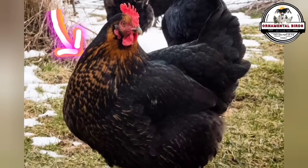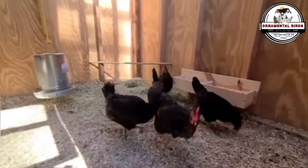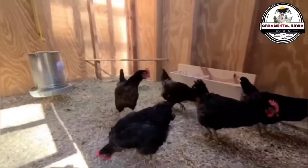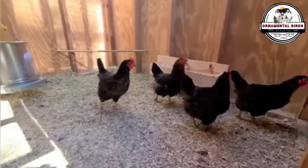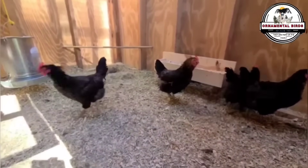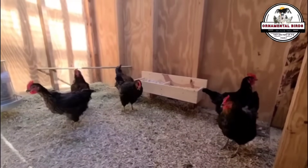Adult hens exhibit predominantly black plumage, marked by a distinctive golden stripe on their chest, a trait that facilitates their identification. While egg production tends to decrease after two years, their initial efficiency is remarkable. It is important to note that these birds do not possess a strong brooding instinct, a characteristic inherited from their parent breeds selected for high production, and not for their breeding ability.